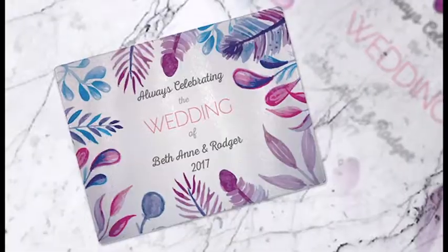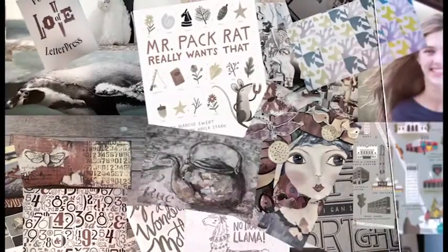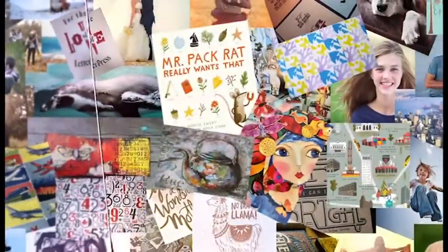Photo GIFs. This is what we do. Our company, Imagine Your Photos, takes your photos or artwork and produces a new customized product featuring your design on over 250 items.